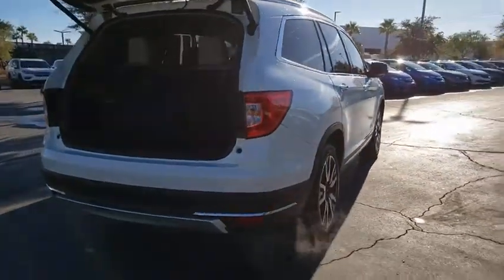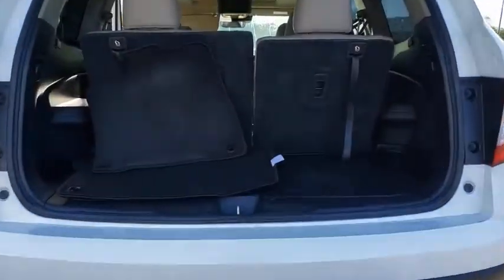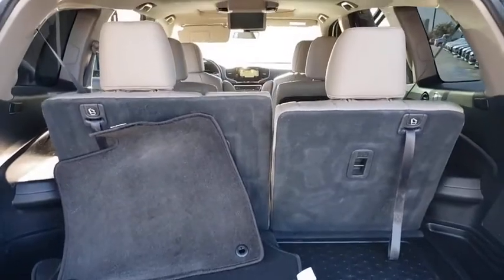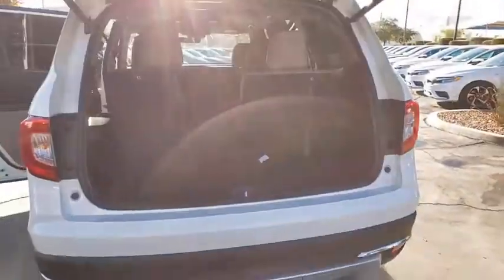This vehicle has less than 25,000 miles. Here are some of this vehicle's great options: backup camera, leather-wrapped steering wheel, compass, outside temperature gauge, engine immobilizer. Come take a test drive today.